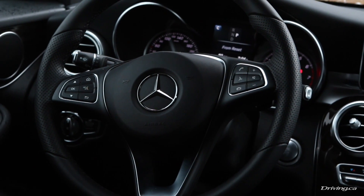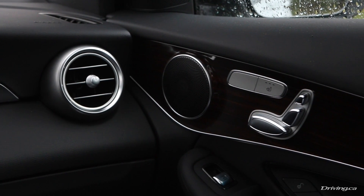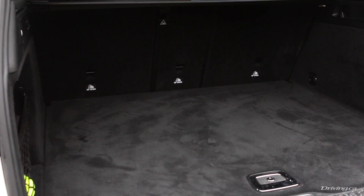The GLC boasts a wheelbase 118 millimeters longer than its predecessor, plus a 50 millimeter increase in width, which translates into more cabin space for passengers plus additional cargo room.